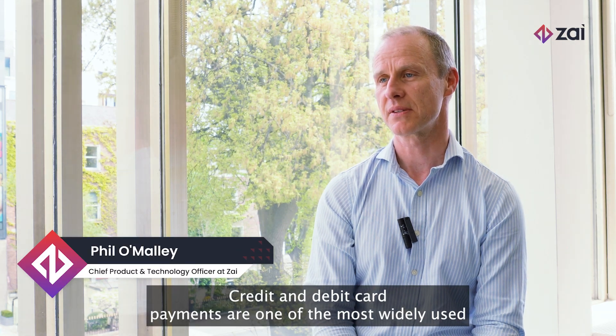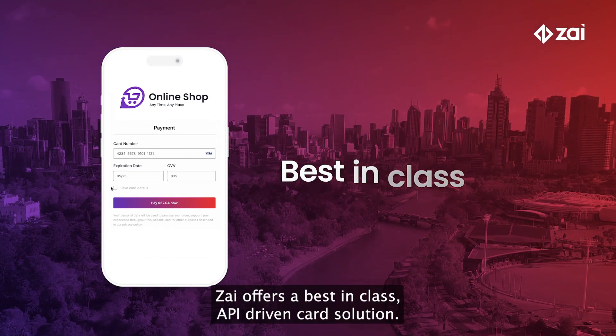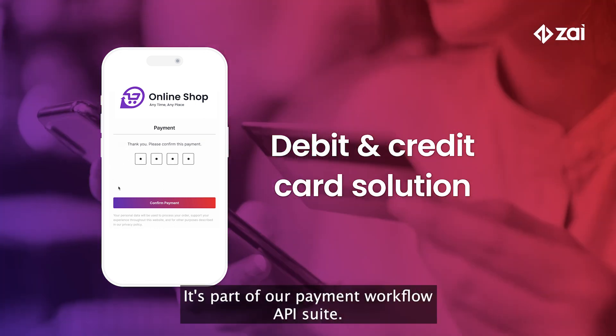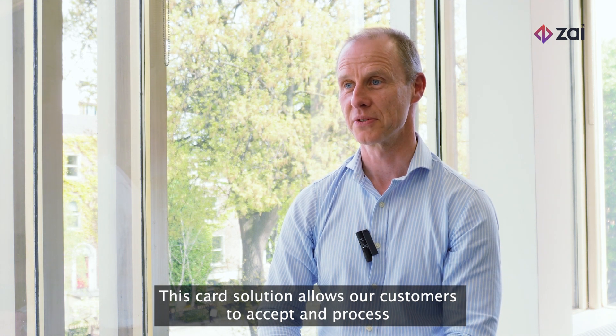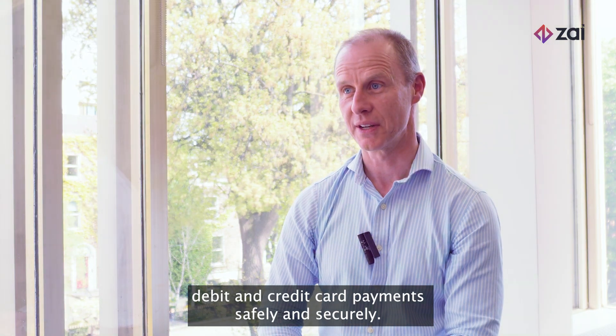Credit and debit card payments are one of the most widely used forms of payments in Australia and globally. XI offers a best-in-class API-driven card solution. It's part of our payment workflow API suite. This card solution allows our customers to accept and process debit and credit card payments safely and securely.